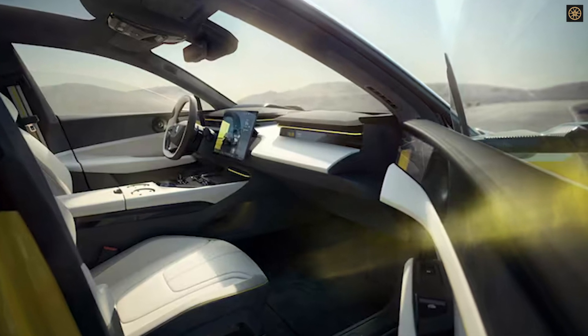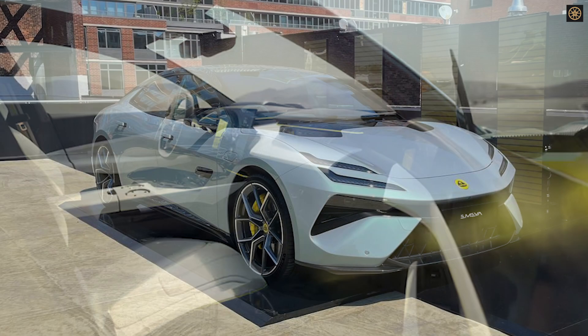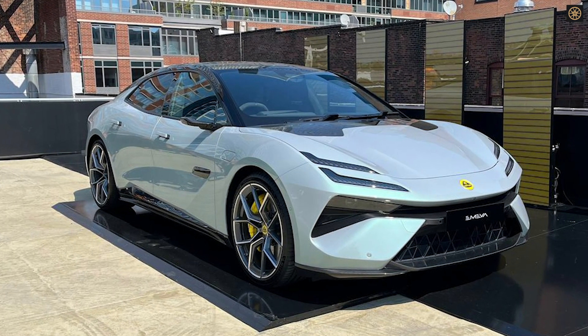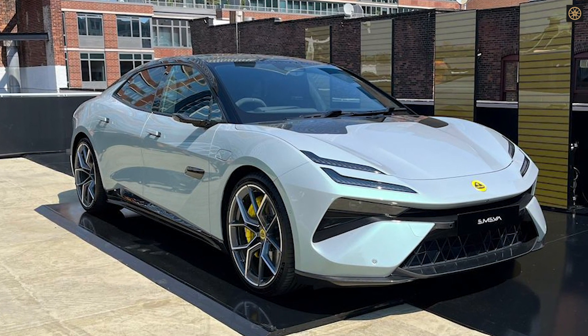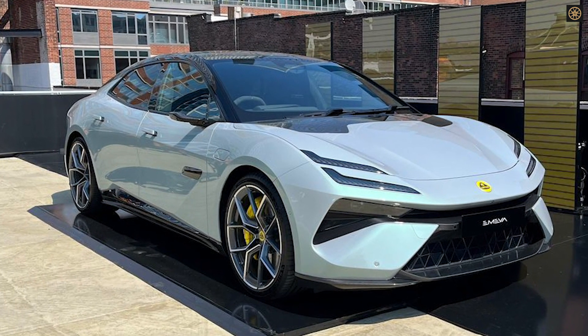Pricing and detailed specifications are expected to be released later, with production scheduled for 2024. This electric GT signals Lotus's bold leap into the electric vehicle era, while maintaining its high-performance heritage.